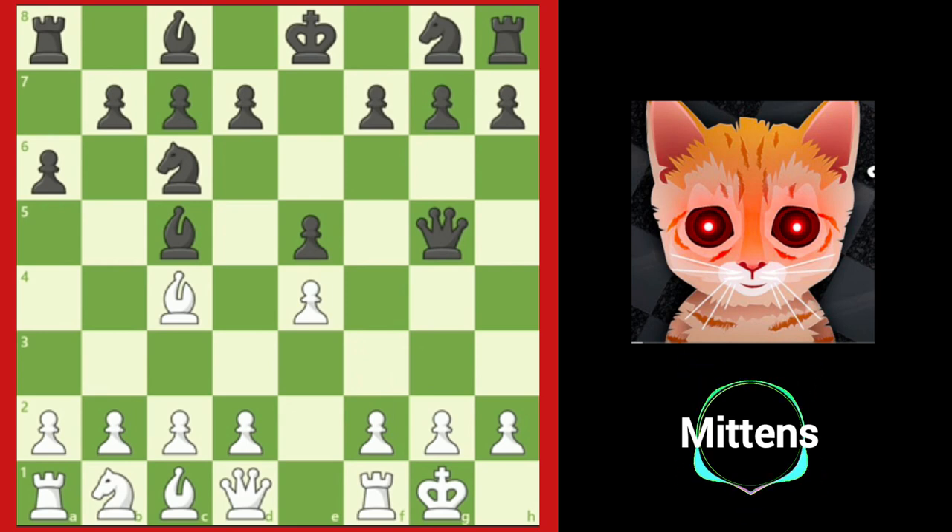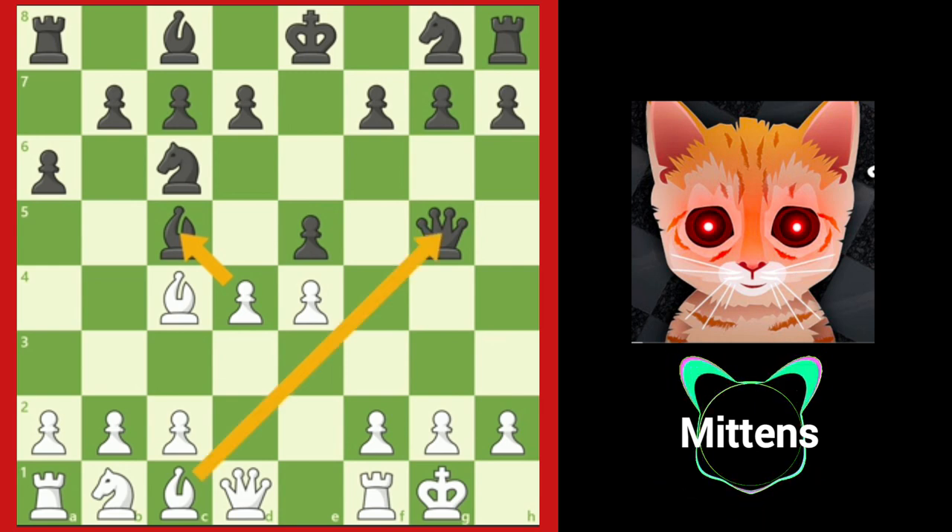Let's take a look at another position. Here White is down a piece. White plays the move d4. What is White's main idea? It looks like White is attacking the bishop on c5, which is true, but White is really creating a discovered attack by attacking Black's queen with the dark-squared bishop.